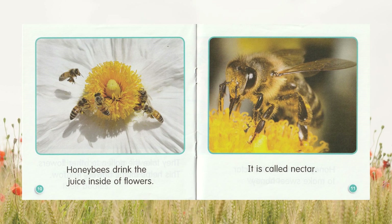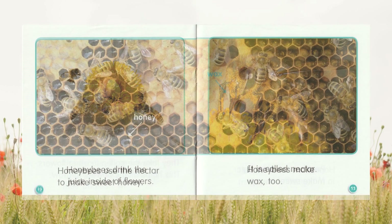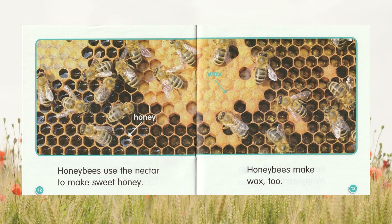Honeybees drink the juice inside of flowers. It is called nectar. Honeybees use the nectar to make sweet honey.